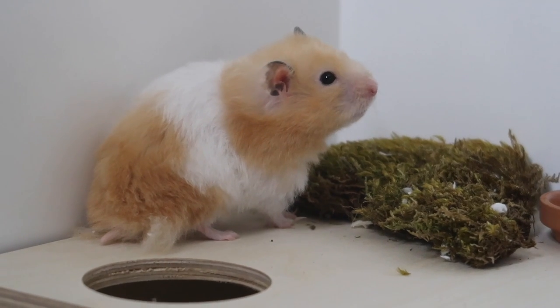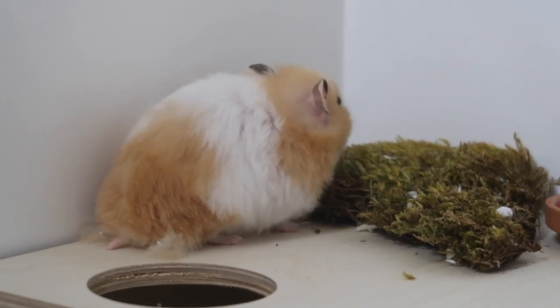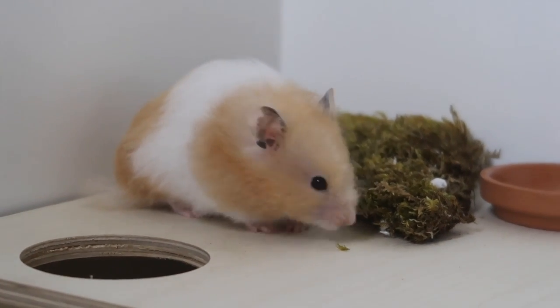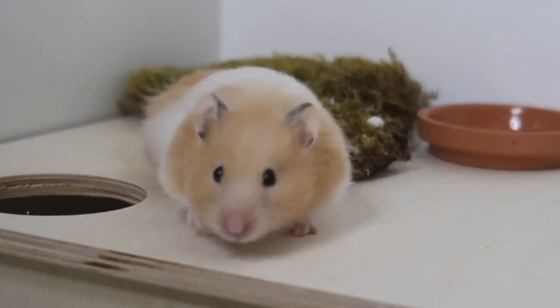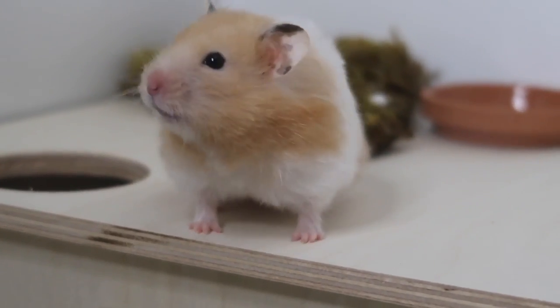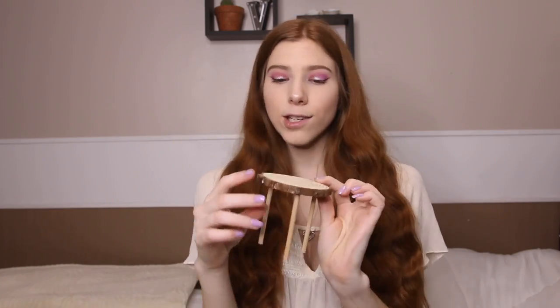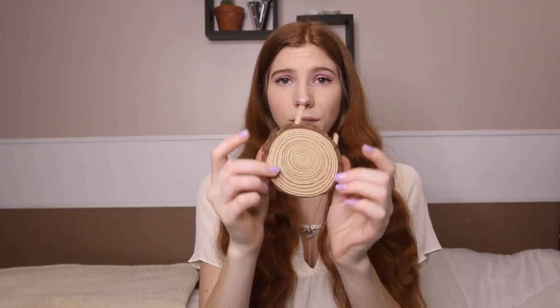I also like the botanical hay because it smells really good. The next thing I use is moss — on occasion I'll stick this in spots that need a little bit more color. Moss is safe for hamsters, and this is just pillow moss that I got from Petland. It makes a really nice natural theme.